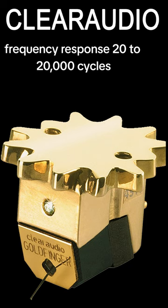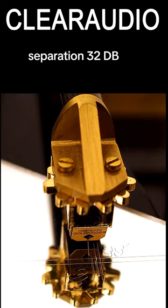Frequency response: 20–20,000 cycles. Separation: 32 dB. Tracking force: 2.8 grams.